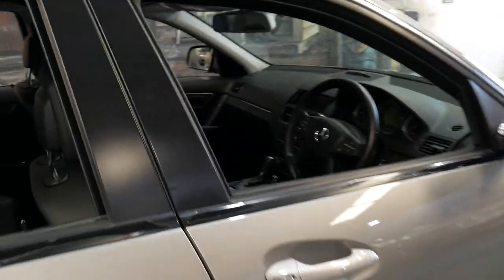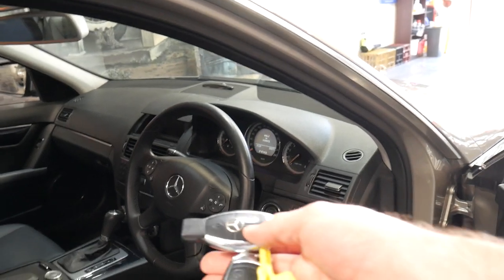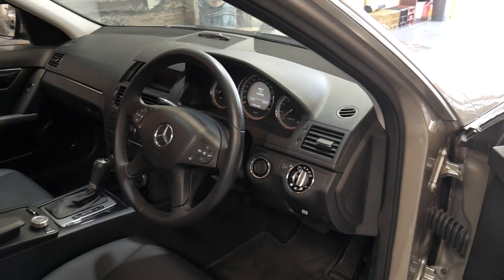These cars were about 60 to 65 thousand dollars when they were new. This particular car has its two keys — original remote keys.